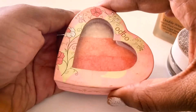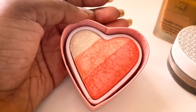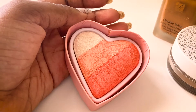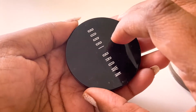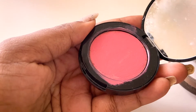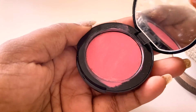Another blush-slash-highlighter I have is from ODBO — it's very old but I really like it, so I still have it. It has peach-orange undertones plus a highlighter shade; it's a combination of both blush and highlighter. I also have this Bobby Brown tinted blush that doubles as a cheek and lip tint — it's very creamy and you don't need a lot of it.